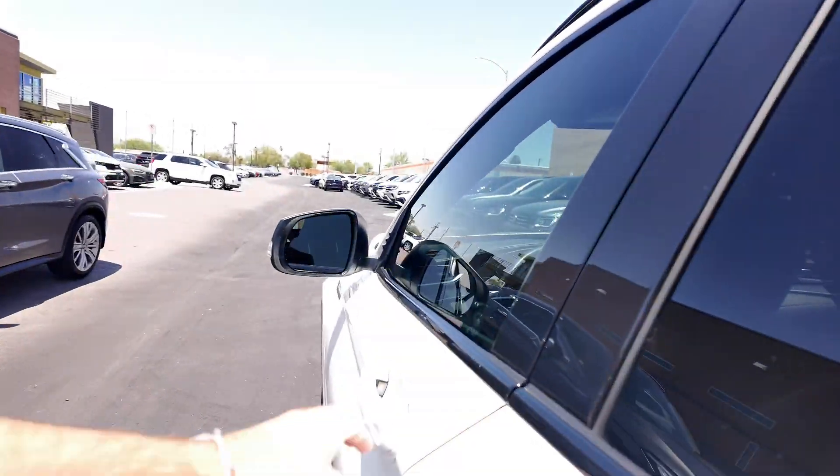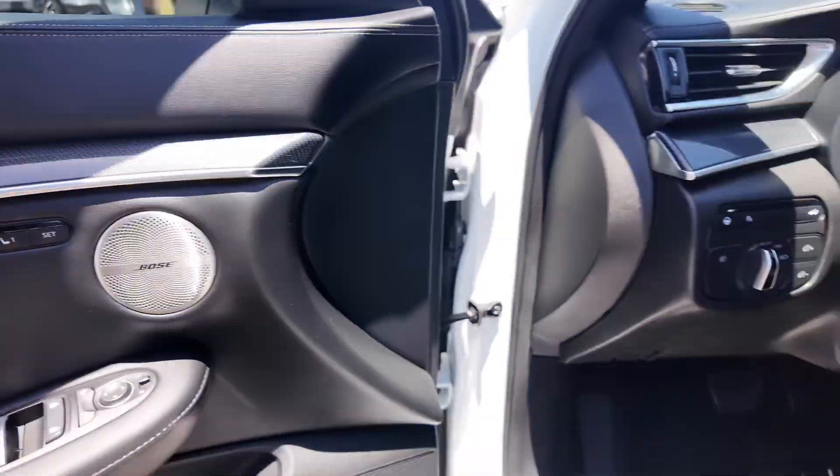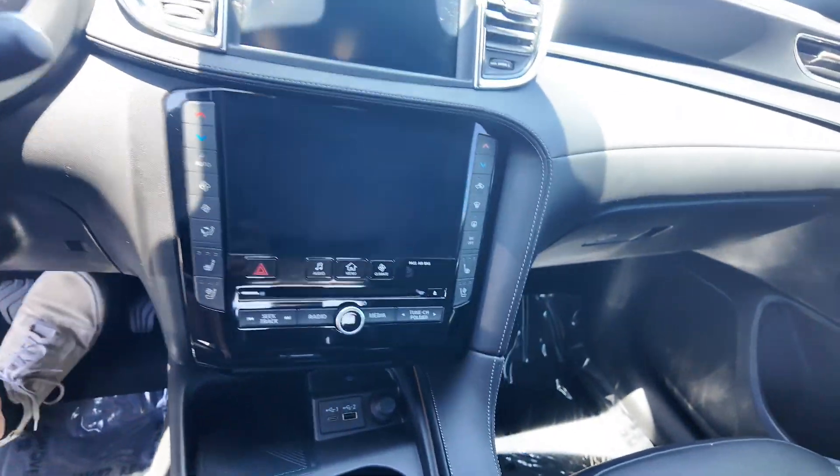Going inside the vehicle, you're going to have power adjustable seating, two memory seat settings, and the Bose stereo system. You've got your shifters, center console, and all these great functions.